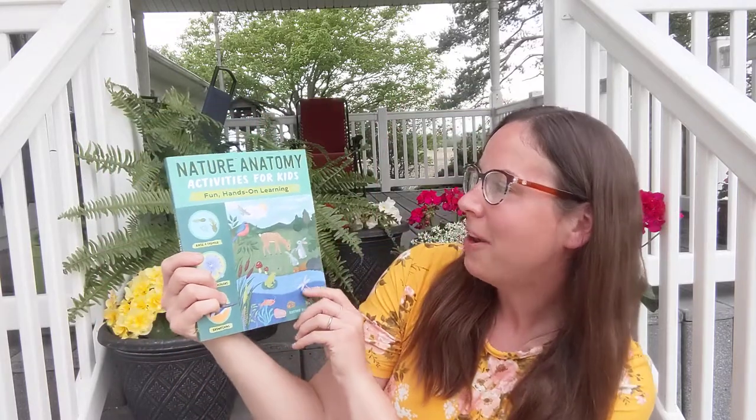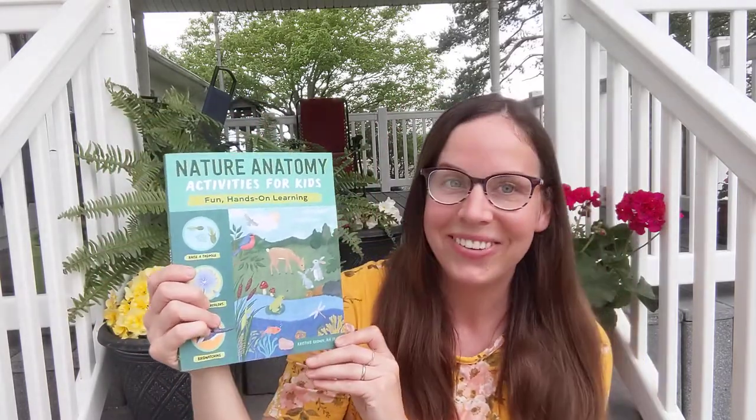Hi friends! Welcome! I have another book review, but before I begin, please read my mug — remind yourself that you are loved. Today's book review is Nature Anatomy Activities for Kids: Fun Hands-On Learning.